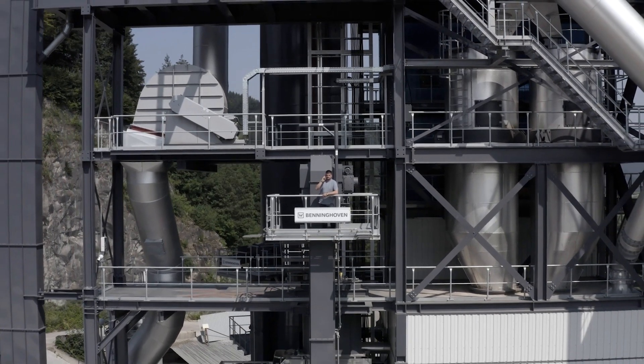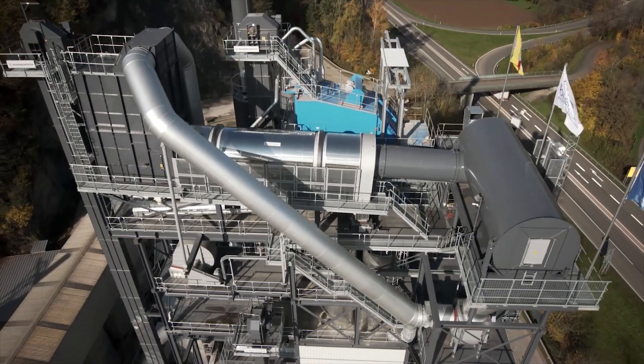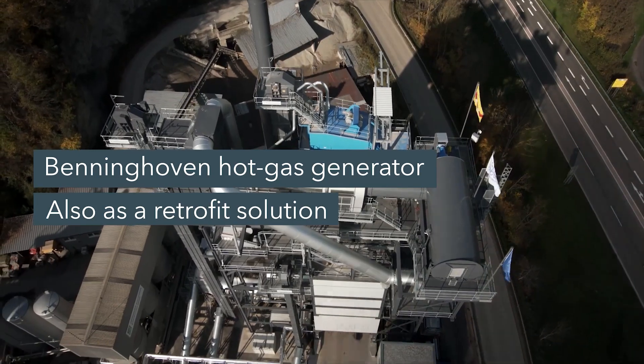Mr. Knebler received a brand new plant with a hot gas generator from us, but we also have solutions for existing plants. We can retrofit these in line with the TA Luft to make them future-proof with very low emissions.